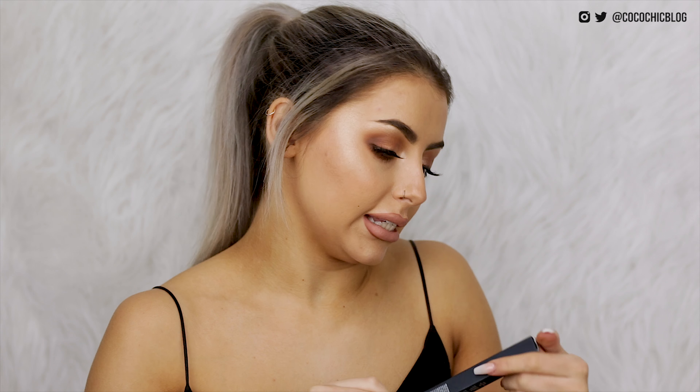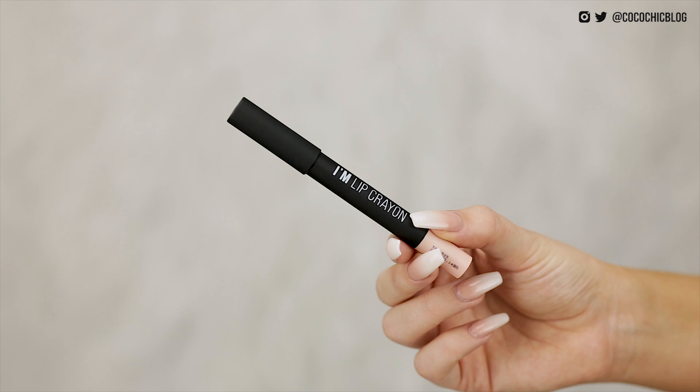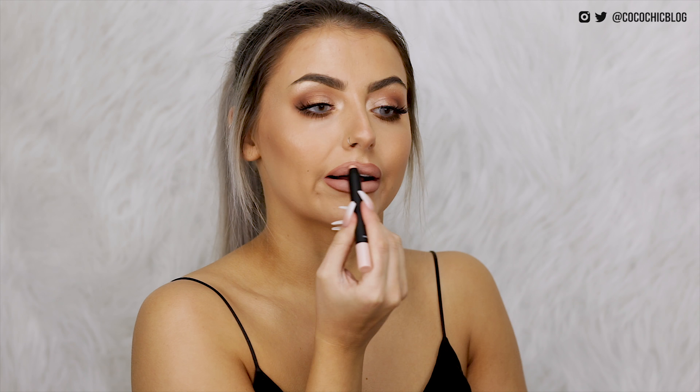We then have the I'm Meme I'm Matte Lip Crayon in the shade Emily. I remember this actually — it's like white, looks more like a concealer crayon than anything else. That is very, very pale. Kind of wasn't expecting it to be that pale but I like that kind of thing for lightening my lips.